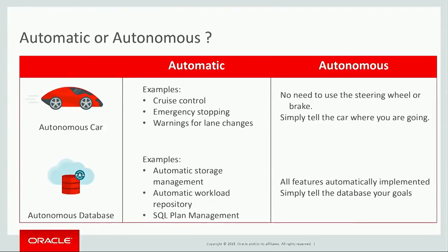In cars today, and for the past many decades, we've seen cars become more and more automatic. They have automatic transmission, you have features like cruise control — newer cars have the ability to stop themselves if something appears in the road in front of them. But those cars may be more automatic, but they're not autonomous.